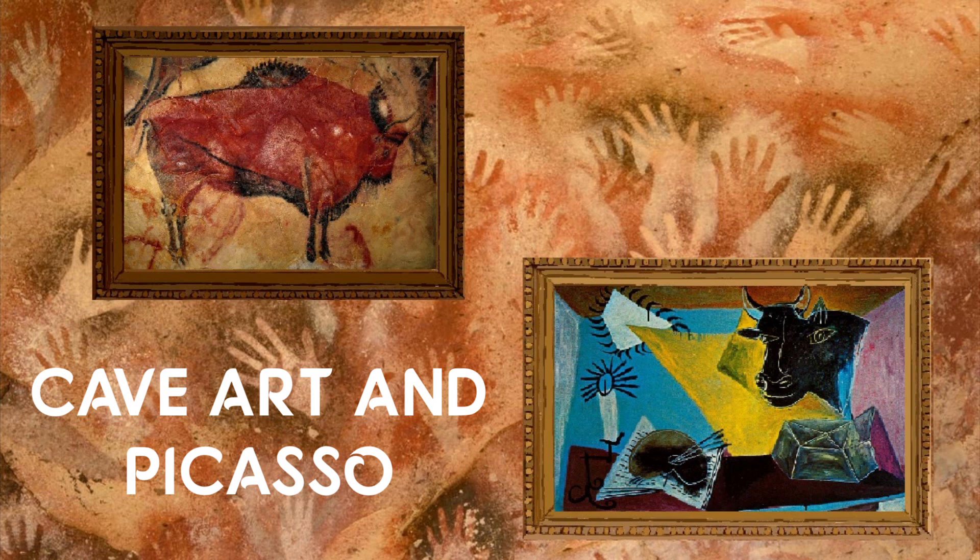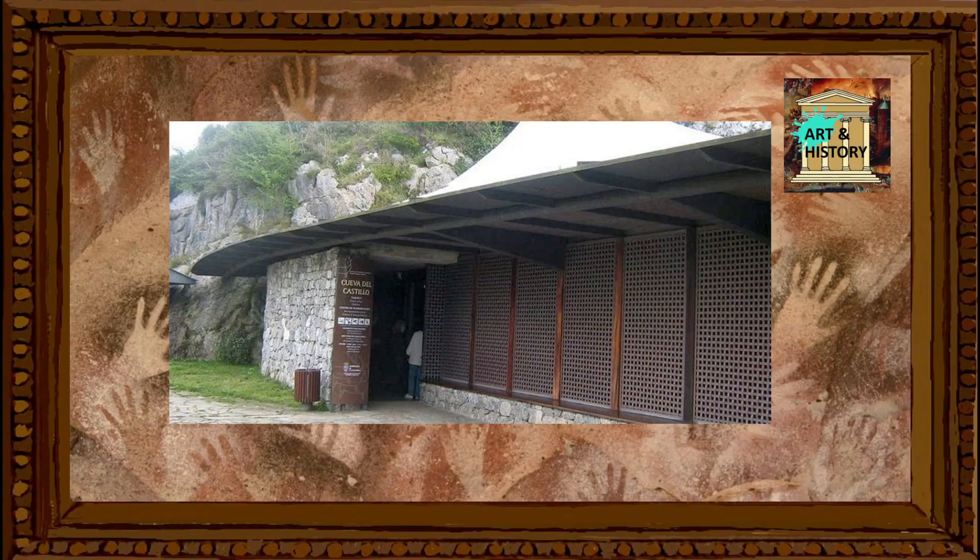The world's oldest known cave painting, situated in the cave of El Castillo in Spain, dates to at least 39,000 BCE. It was discovered in 1903 by the Spanish archaeologist Emilio Alcalde del Rio, who was at the time a renowned expert in Spanish prehistoric art.